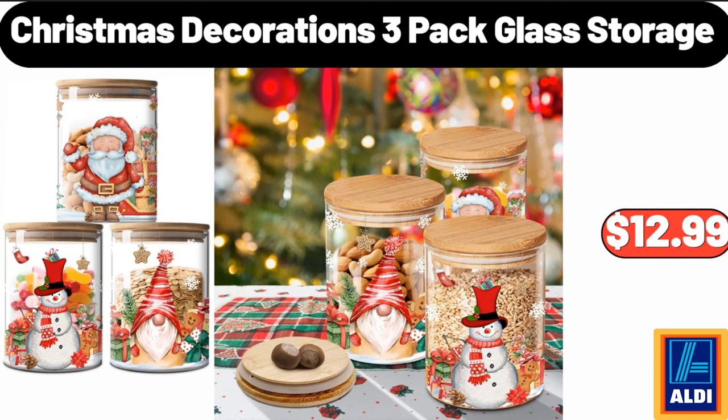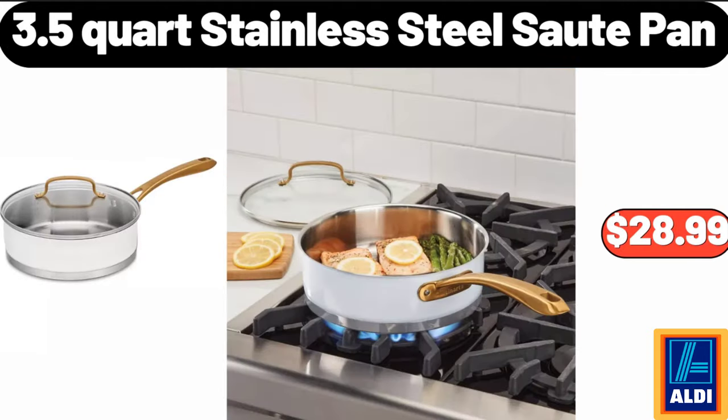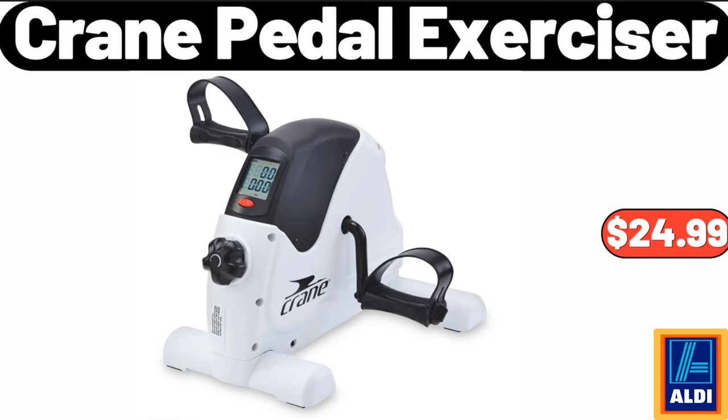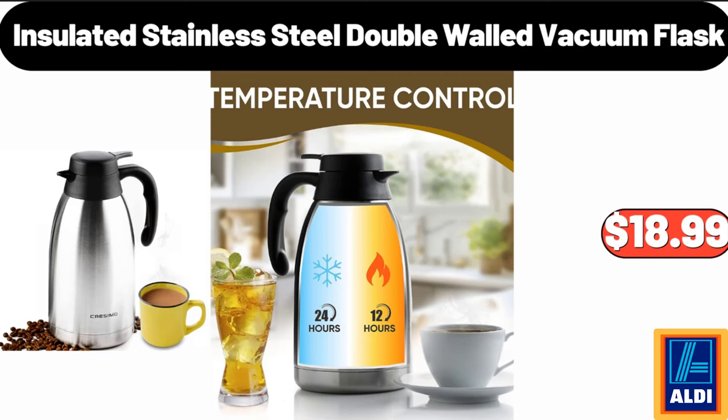Christmas decorations 3-pack glass storage, $12.99. Dash 2-cup electric mini rice cooker, $12.99. 3.5-quart stainless steel sauté pan, $28.99. Eight-piece colored stainless steel cutlery set, $58.99. Five-tier foldable storage shelves, $65.99. Crane pedal exerciser, $24.99. Park Street Deli pork or chicken egg rolls, $3.49.